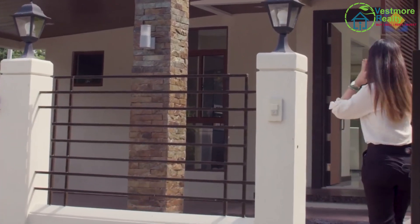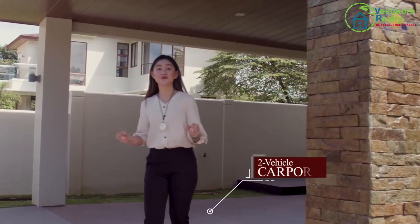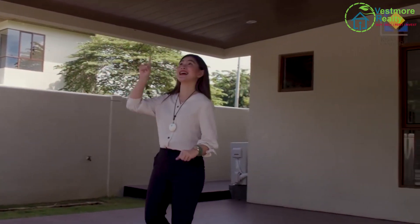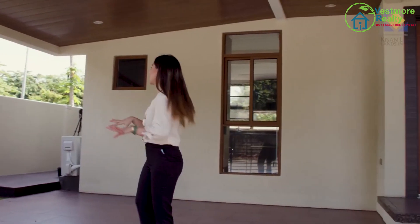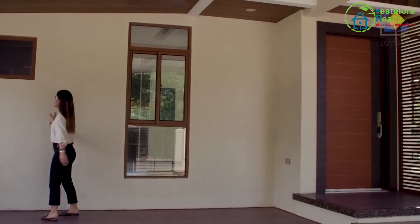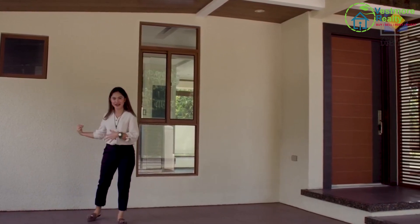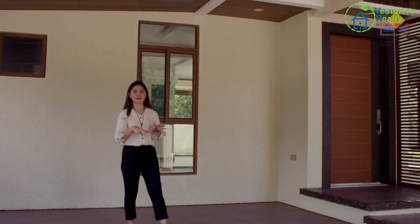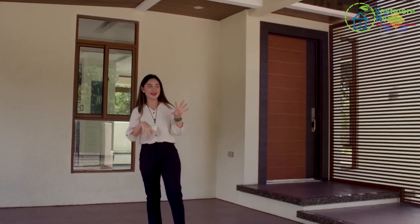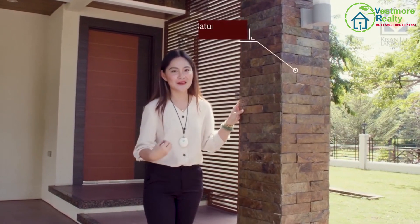Upon entering, right here is a fully tiled two-vehicle carport. Looking up, that is actually a PVC ceiling. Going into details, we have here a sandblast finish. The advantage of having a sandblast finish is for light reflection — it regulates light so it's not too glaring from afar. And here on the left side, we have this natural stone cladding which is very, very solid.